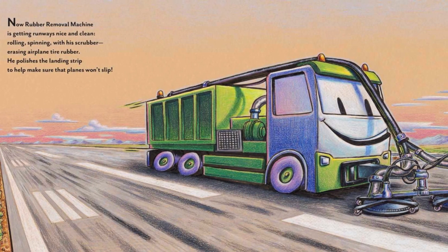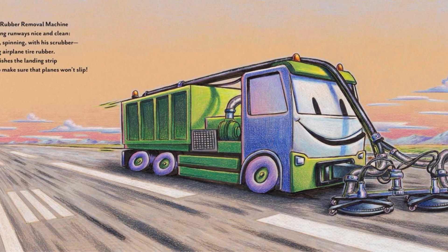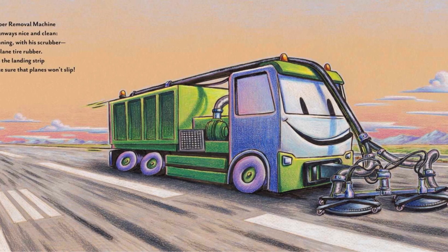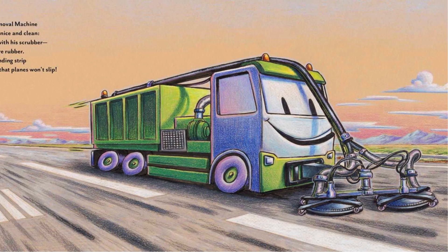Now, rubber removal machine is getting runways nice and clean — rolling, spinning — with his scrubber racing airplane tire rubber. He polishes the landing strip to help make sure that planes won't slip.